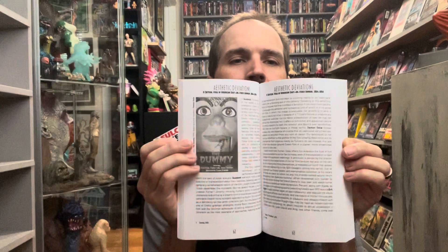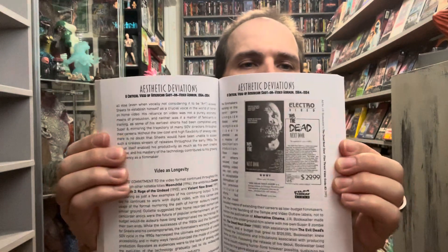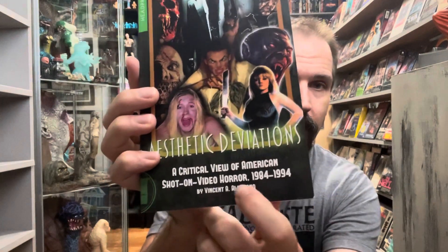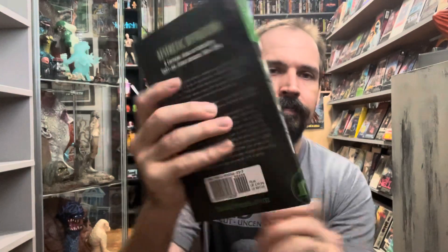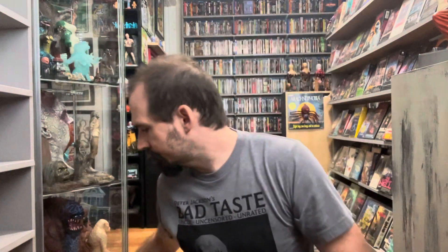Yeah, I had to jump on this book — just got released not too long ago. The Dummy, I had that one — pretty funny in a good way. Full-time classic, Dead Next Door. So yeah, I had to jump on this book: Aesthetic Deviations. Pretty cool, by Vincent Albarano — I have such a hard time saying that. That's one book added to the collection, looking forward to diving in.